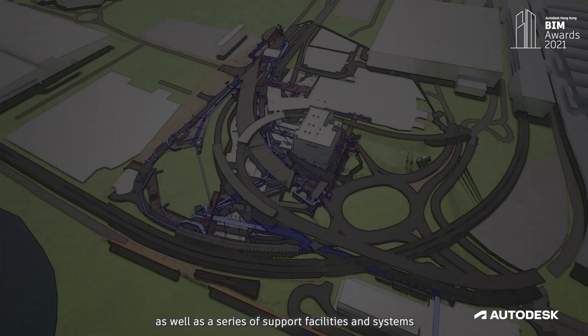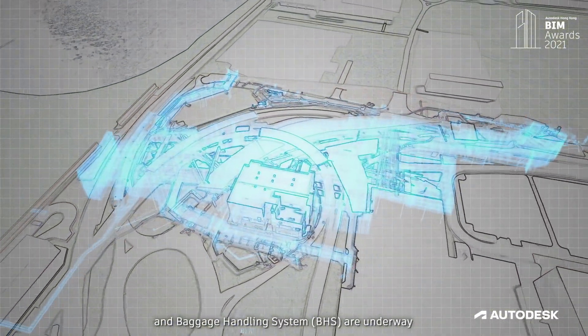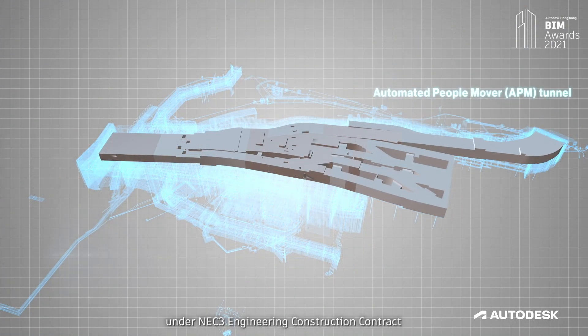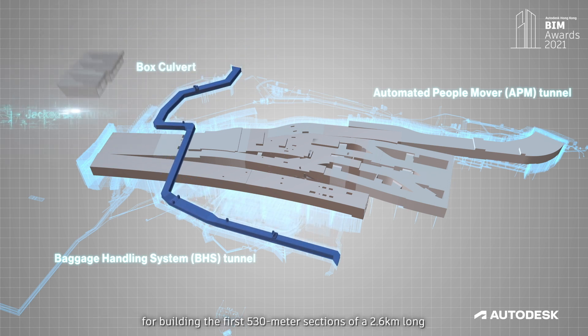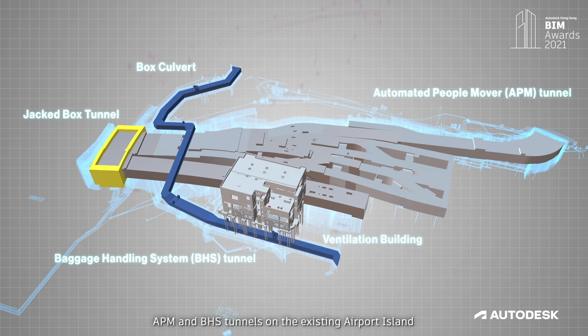Hong Kong International Airport is now developing into a Three Runway System (3RS), which includes the construction of a new runway as well as a series of support facilities and systems. The construction of a new automated people mover (APM) and a baggage handling system (BHS) are underway. The Airport Authority Hong Kong awards the civil works contract under NEC3 Engineering Construction Contract Option D to China State Construction Engineering Hong Kong Limited for building the first 530-meter section of a 2.6-kilometer-long APM and BHS tunnel on the existing airport island.